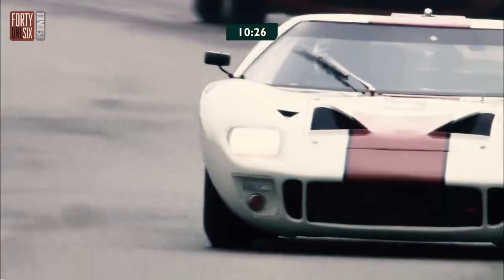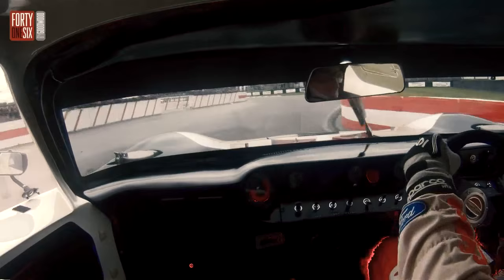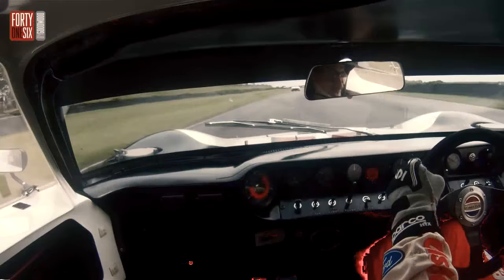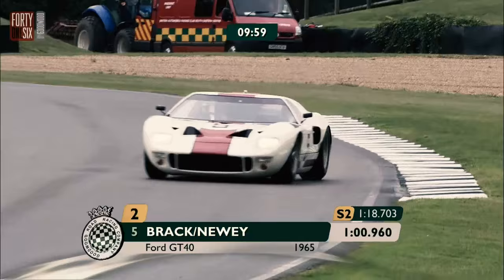And here's Caddy Brak, absolutely on it in car number five. It shows a little bit what drivers in that era had to deal with. Brak's on a personal best in Sector 1.